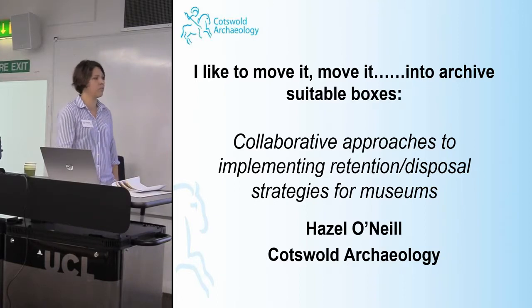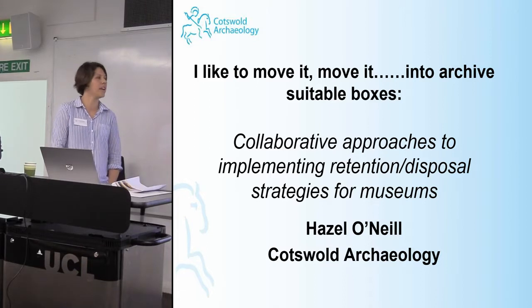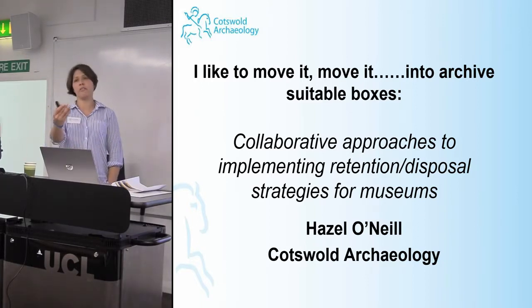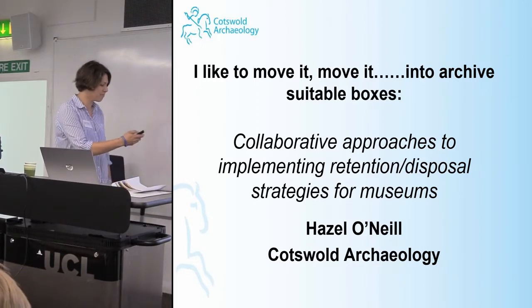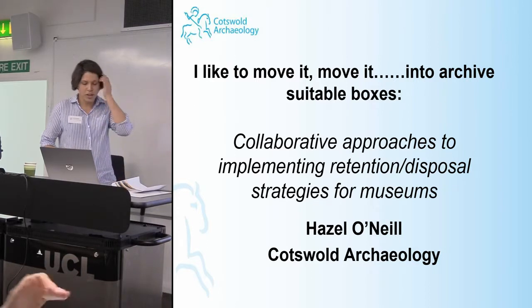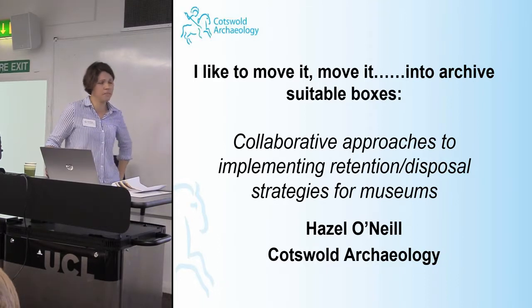I work here at Cotswold Archaeology, which is a commercial unit based in Gloucestershire, but we also have several other offices around the country. I spent seven or eight years in the field and now I work in post-ex, so I deal with the incoming finds and the outgoing finds, dealing with museums and depositing boxes. I sit on the CIFAR Archives Committee and I've been to many meetings to do with archives.